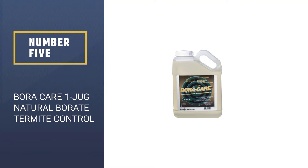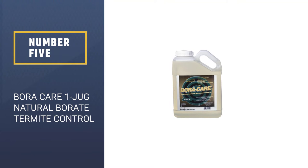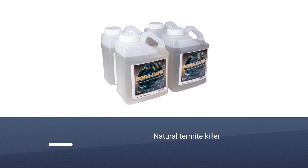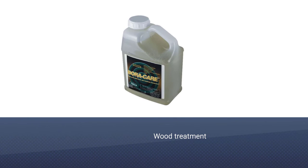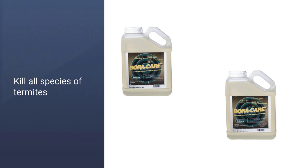Number 5: Boracare 1 Jug Natural Borate Termite Control. Mix Boracare at a 1:1 dilution with water and grab a sprayer, brush, or roller to apply to new or existing wooden materials. The active ingredient, disodium octaborate tetrahydrate, is a boric compound that disrupts the enzyme production and digestive systems of the termite, ultimately causing death. The wood treatment will kill all species of termites, wood-infesting beetles, carpenter ants, and decay fungi, and can be used on both interior and exterior structures for extensive security.